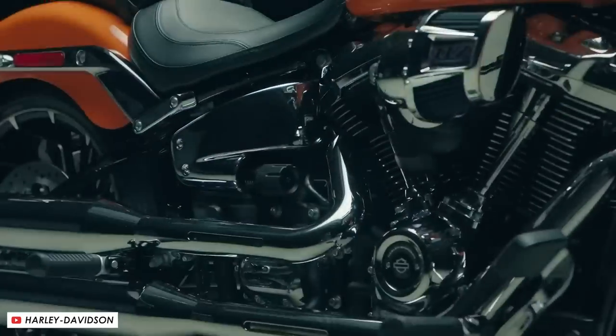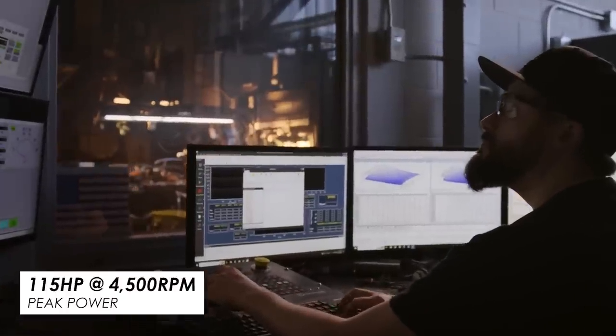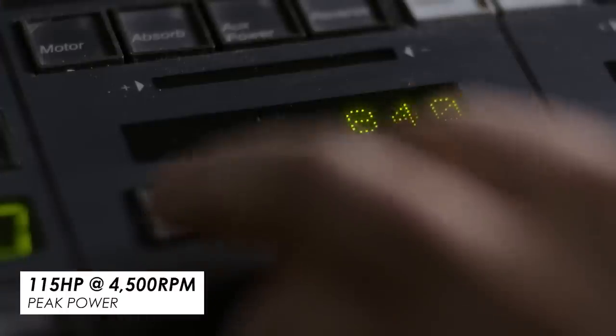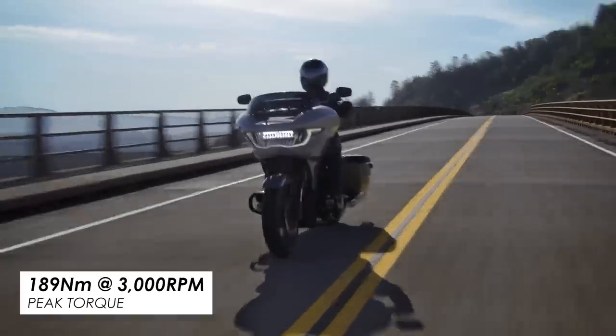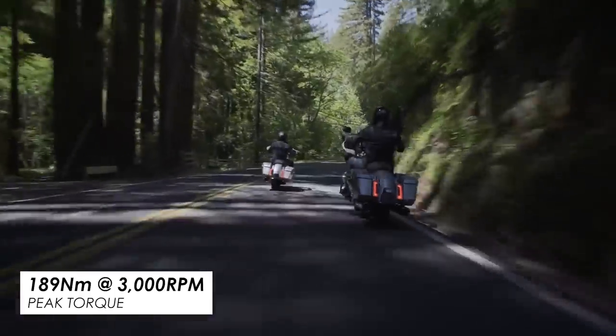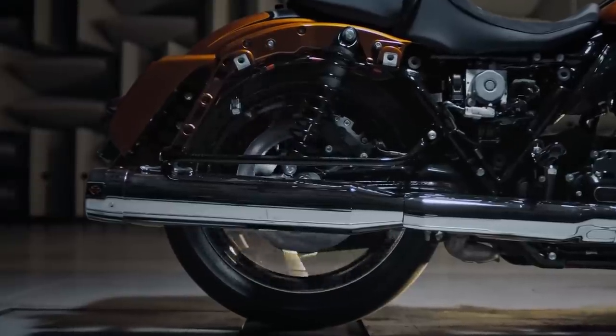That makes this one 115 horsepower at 4,500 rpm, which might not sound like a great deal to non-Harley riders, but these engines are all about punchy gutsiness. It makes 189 newton metres of peak torque, which is absolutely massive, and it does so down at 3,000 rpm — very low and lazy.